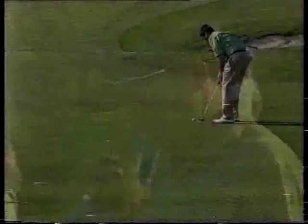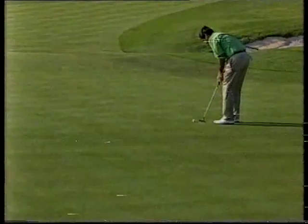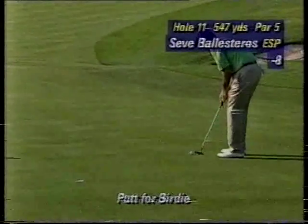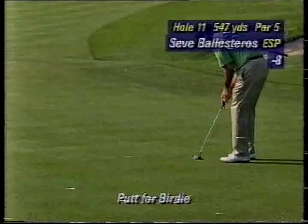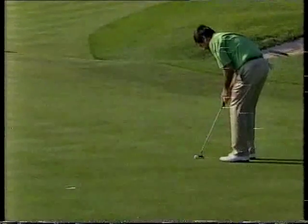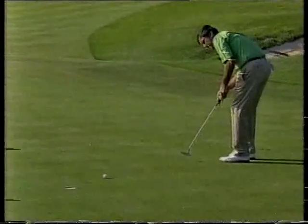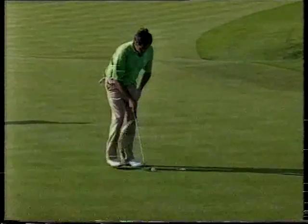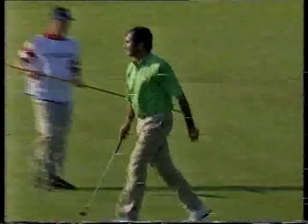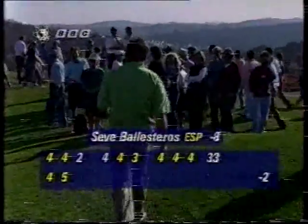We've seen quite a few scorecards showing up today. And if you're confused by the length of the course, those are metres instead of yards. Can Seve get a birdie? Well, he had that to take the outright lead. It is remarkable — Jimenez's putt would have been considered a nightmare to some, and Seve had the easier of the two. And he doesn't get it. But it's a nice tidy card — he hasn't dropped a single shot, and that is quite unusual.